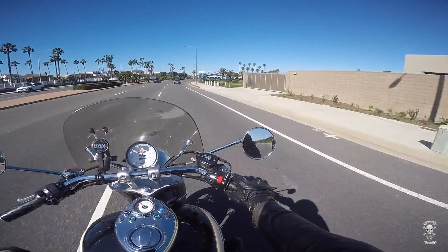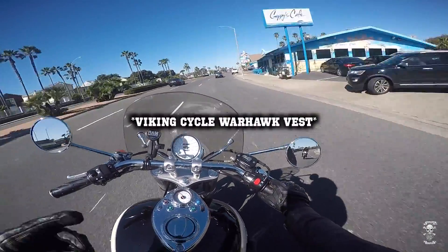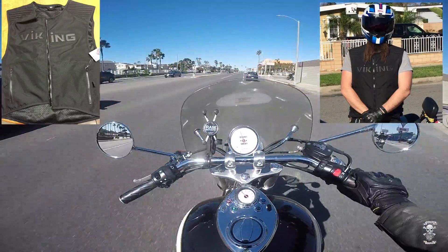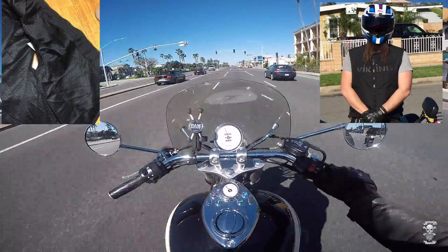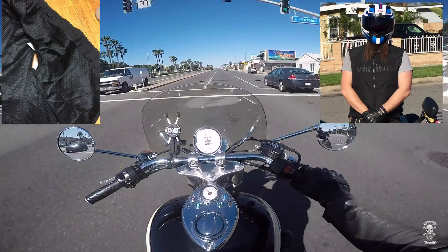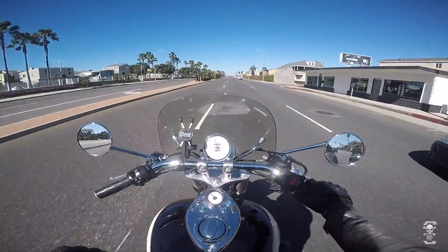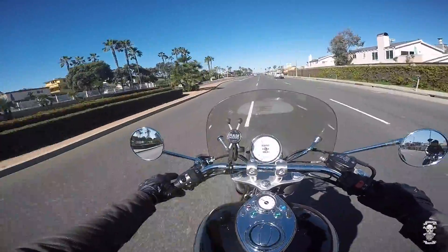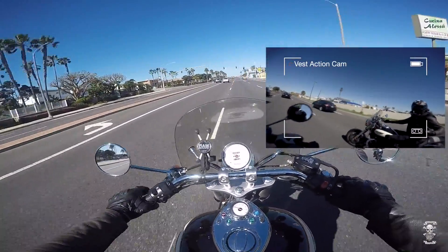For starters, I'm going to be reviewing the Viking Cycles riding vest. It's pictured here and here. This riding vest has pockets fucking galore. It's a textile vest. It comes with a back pad — I suggest replacing that back pad for sure with something that's D3O. No doubt about that.